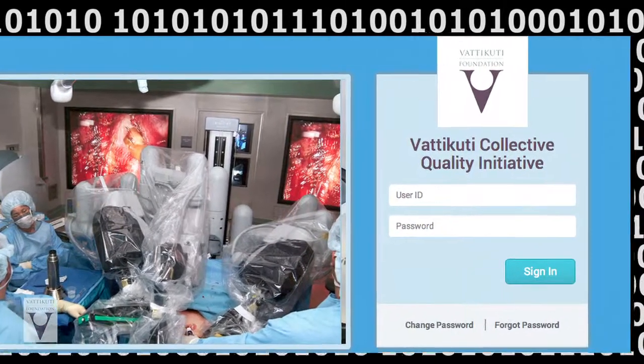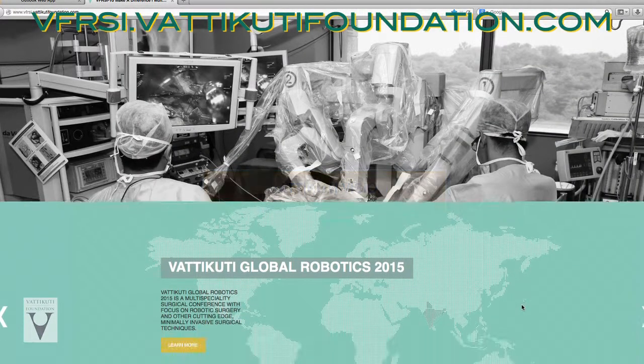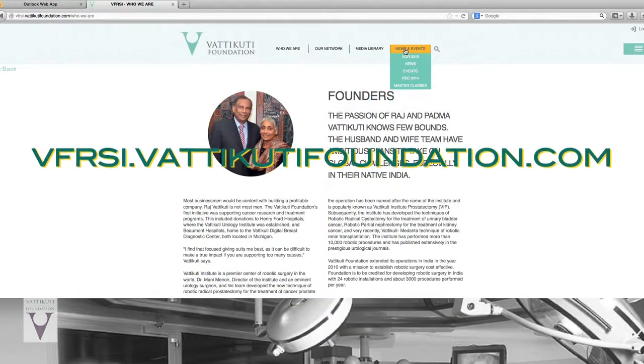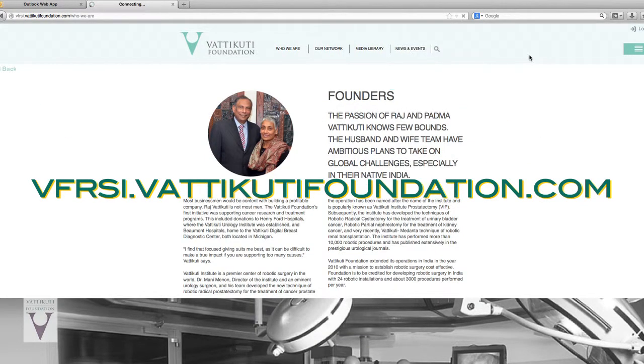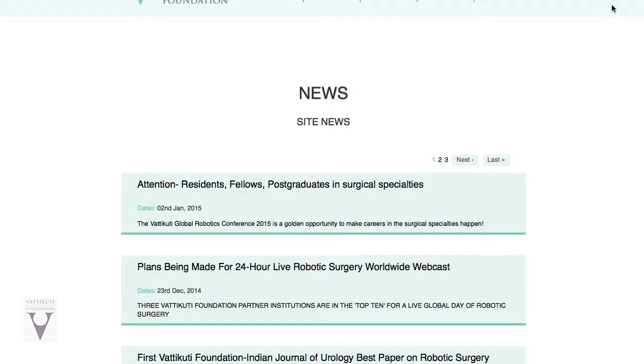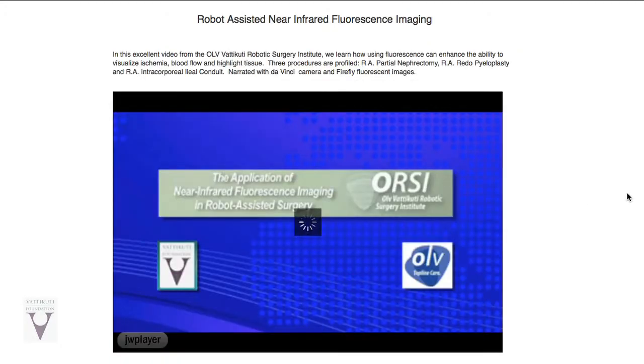We welcome you to share your data with the VCQI. We set up a team to capture state-of-the-art techniques in a video library so people can, from any place, view these techniques. Another Vatakuti Foundation resource is the website VFRSI.VatakutiFoundation.com. Robotic surgery videos, news, journal articles, events, and learning opportunities are there for all to use.